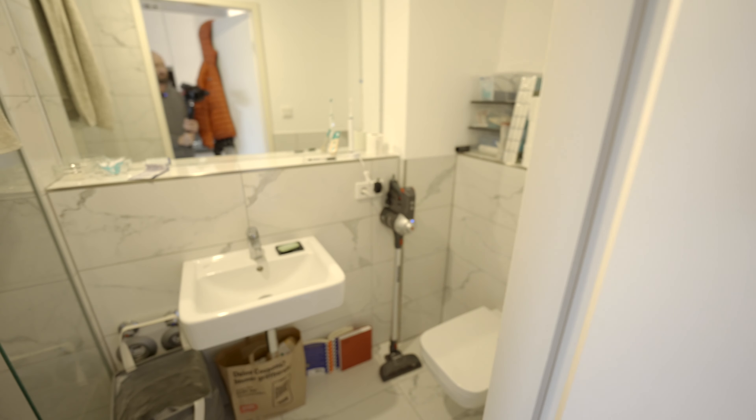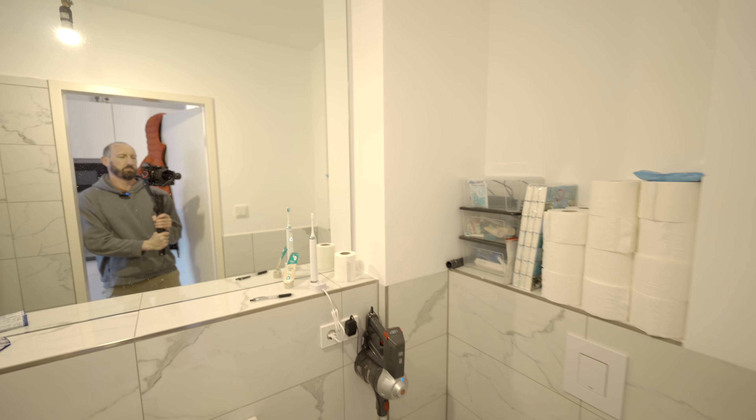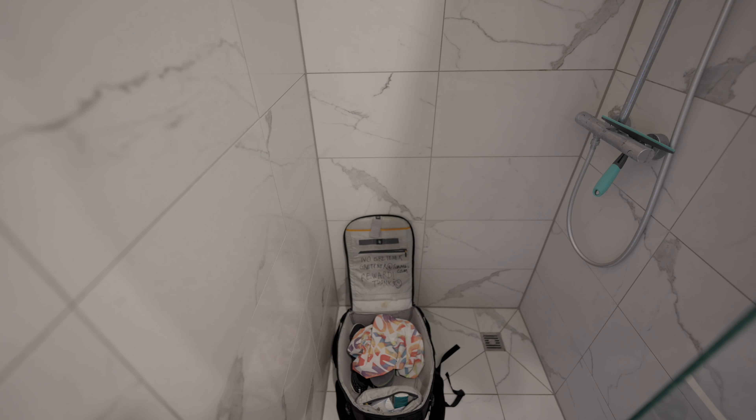There is no oven. The fridge is down here. For one person it's plenty, it's just fine. Then we have the bathroom — toilet, toilet paper, and the shower. Obviously there's no bathtub here. As you can see, my stuff is a little everywhere.